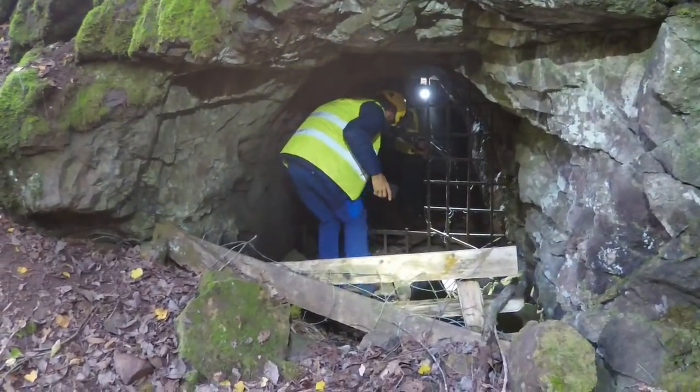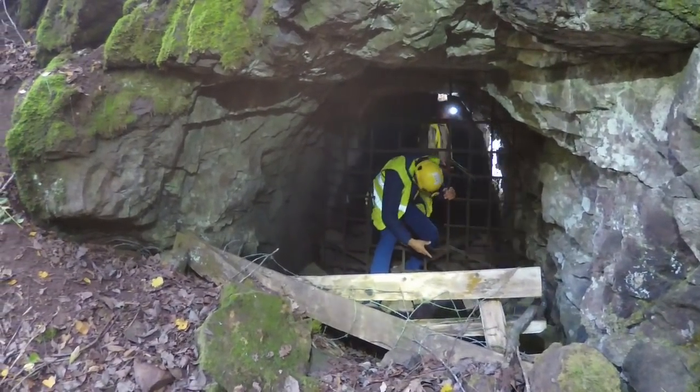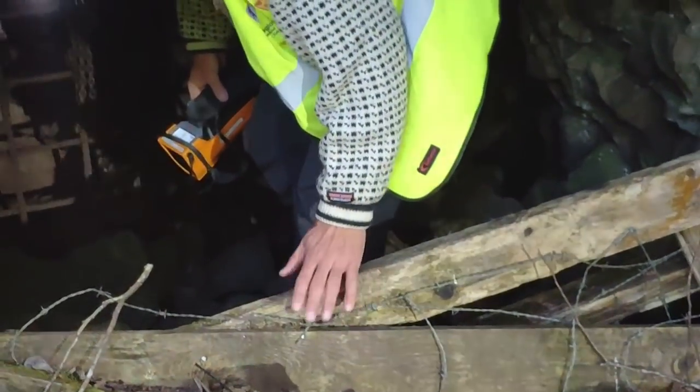We have the permission and we have the key — otherwise walking in here is trespassing. The landowner doesn't want anybody to walk in there because it's dangerous. Be careful, it's barbed wire here.